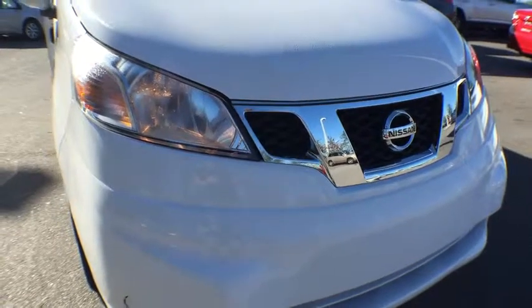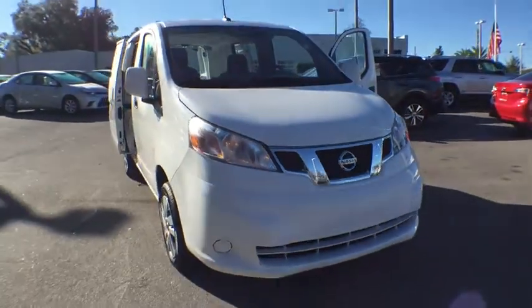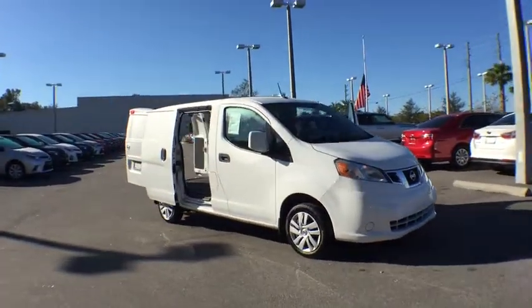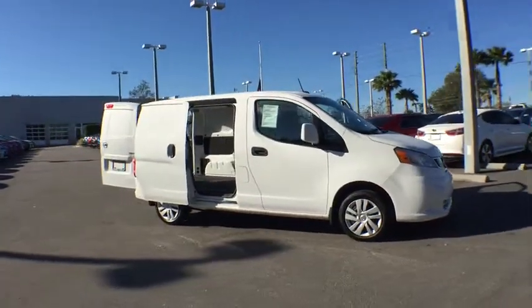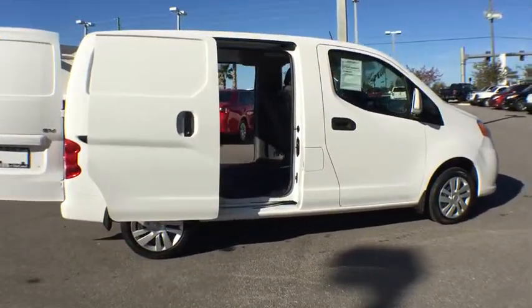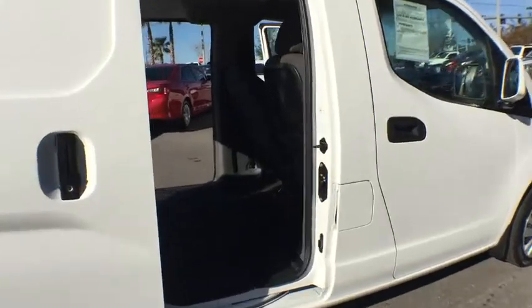The 2014 NV. You're a lot more than what it says on your calling card, and you need your vehicle to be more than a van. You demand innovation and versatility. You need it to be your mobile office, your workshop, and your billboard on wheels. The Nissan NV is for you.